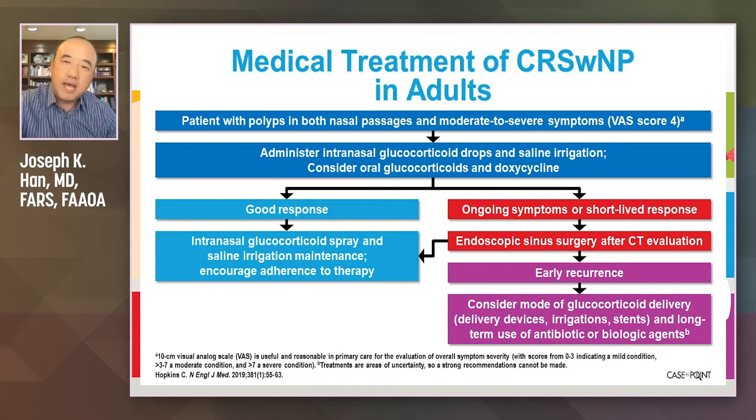Sinus surgery does not cure nasal polyps. What I tell patients is that after sinus surgery, we have to give them some type of medical treatment afterwards, because if you don't, the polyps will come back. The question is: what medical treatments do we give them?